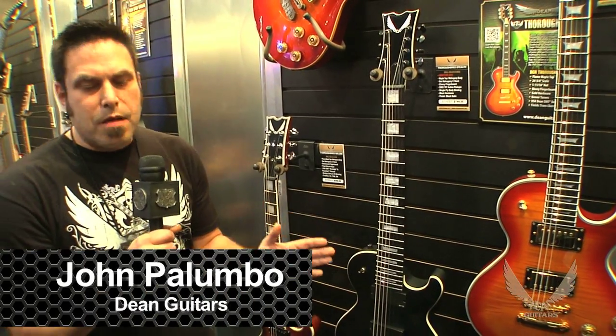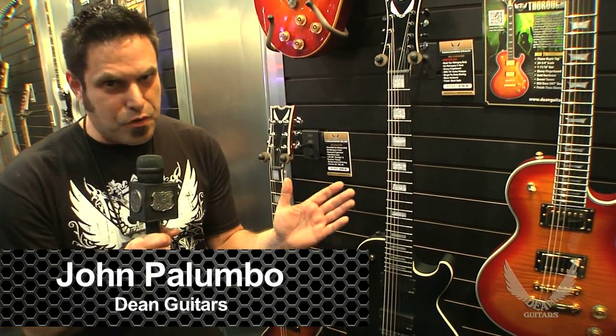Hi guys, John from Dean Guitars here, Marketing and Design. We want to talk about our Single Cut Beauties, the Thoroughbred series.